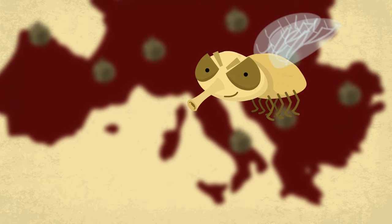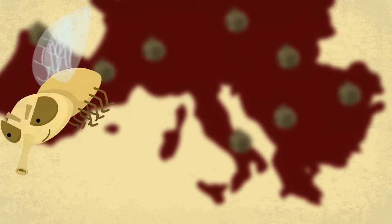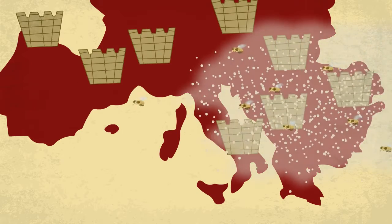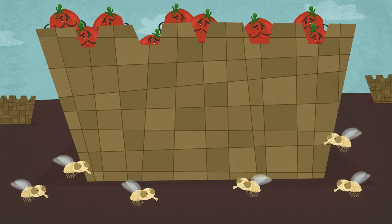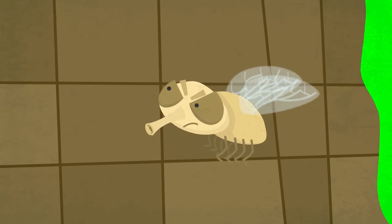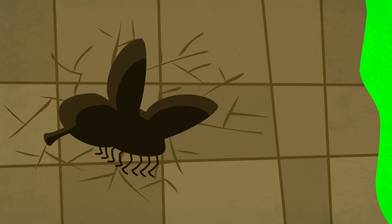Researchers have long been trying to find a way to protect cultivated tomatoes. The virus, TYLCV, is transmitted by whiteflies. But pesticides have proven to be ineffective. They expose consumers to hazardous chemicals, the whitefly quickly develops resistance to them, and it takes only one whitefly with the virus to transmit the disease to the plant.